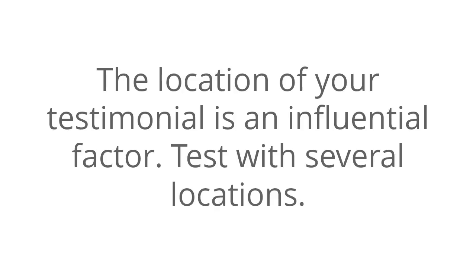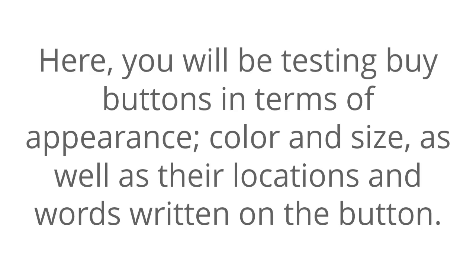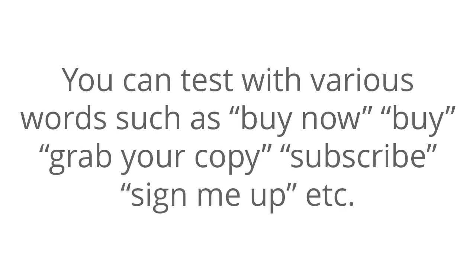Number twelve: test buy buttons. Here, you will be testing buy buttons in terms of appearance, color, and size, as well as their locations and the words written on the button. You can test with various words such as 'buy now,' 'buy,' 'grab your copy,' 'subscribe,' 'sign me up,' etc.